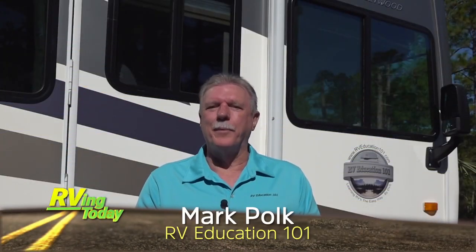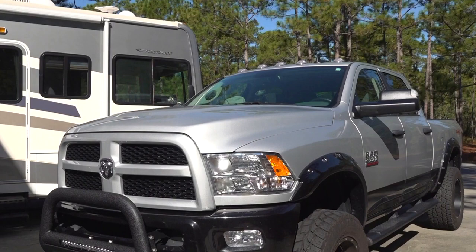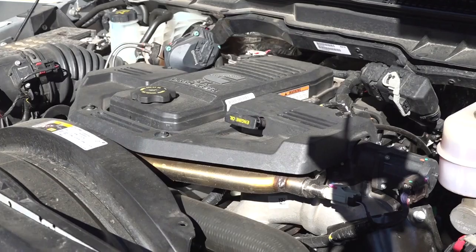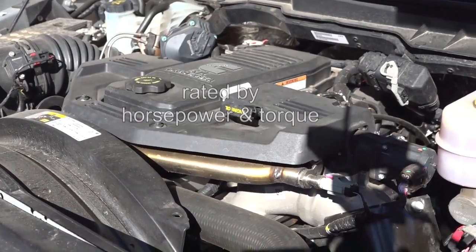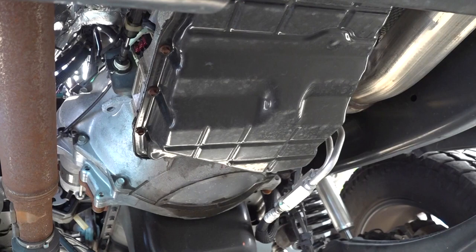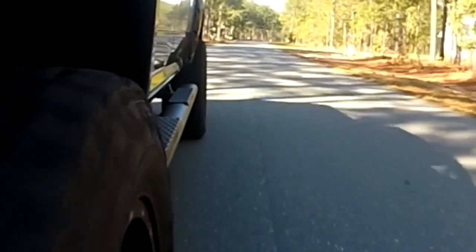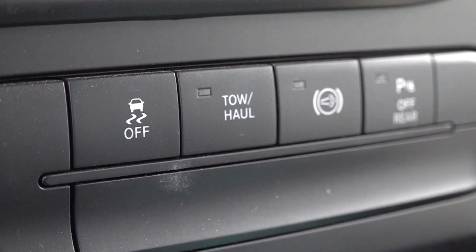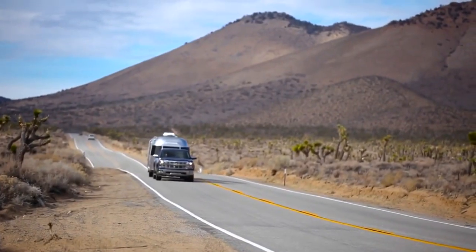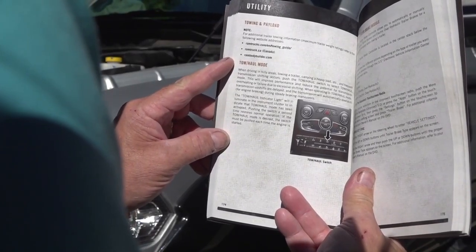Hi, I'm Mark Polk with RV Education 101, and I would like to welcome you to RV 101: Understanding Your RV. Today's topic is understanding a vehicle's powertrain and how towing affects it. The powertrain on a rear-wheel drive vehicle includes every component required to get the power from the engine to the rear axle. The vehicle's engine is rated by horsepower and torque. To get that torque to the vehicle's rear wheels requires several components in the vehicle's drivetrain. First, the power leaving the engine goes to the transmission — in this case, an automatic transmission. The transmission provides a variety of gear ranges based on the speed and torque for the driving conditions. Most modern-day vehicles used for towing or hauling heavy loads will have a tow haul mode. If you are towing and the transmission keeps shifting in and out of gears, you can use the tow haul mode. Read your owner's manual for more information on tow haul and gear selection when towing.